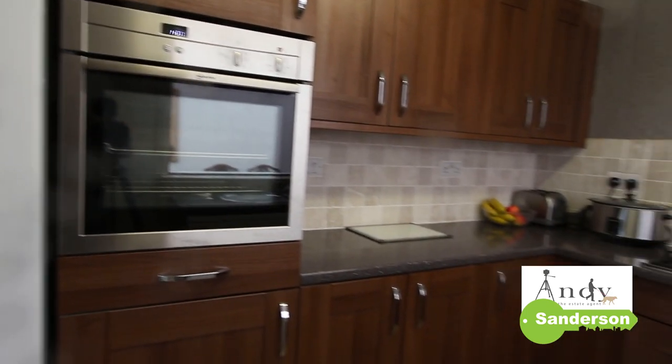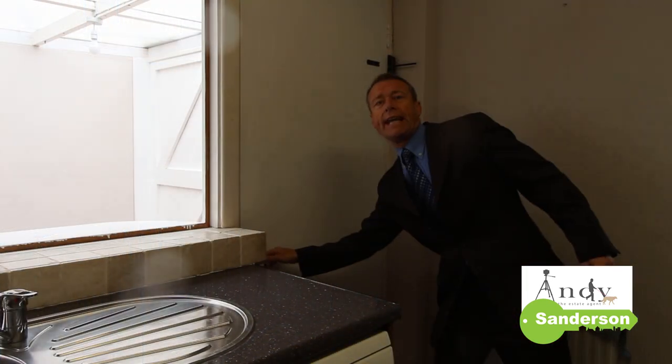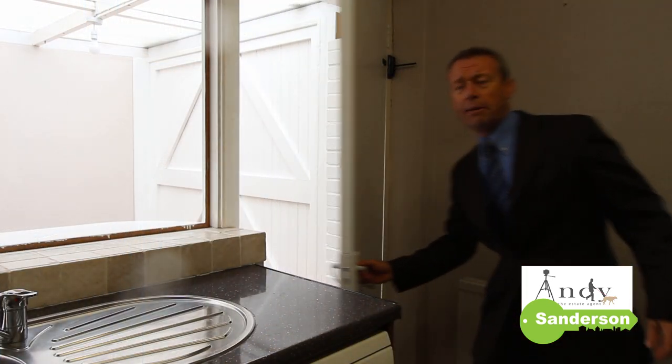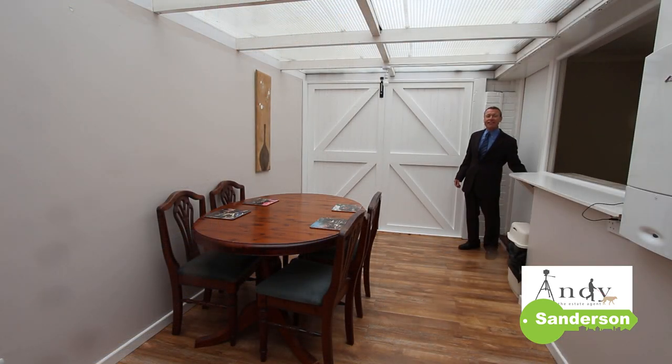There's an integrated Neff oven and Neff hob with a hood. This door over here opens through to the carport, though I'm not sure you'd want to be putting the car in here at the moment.